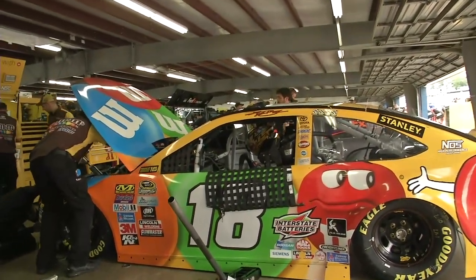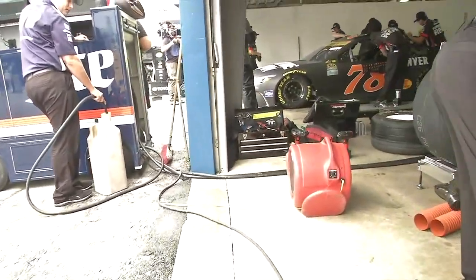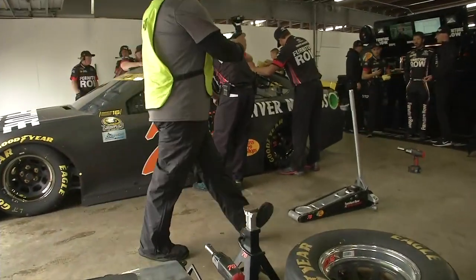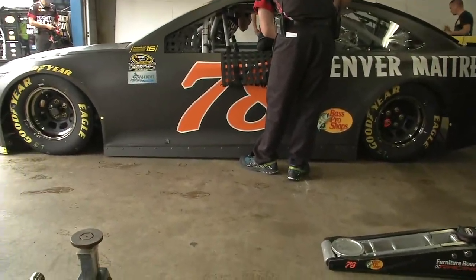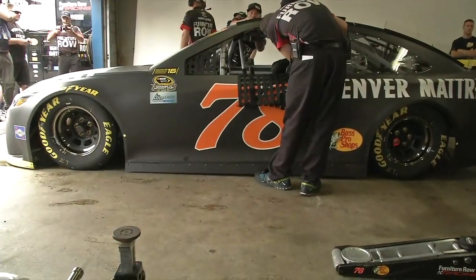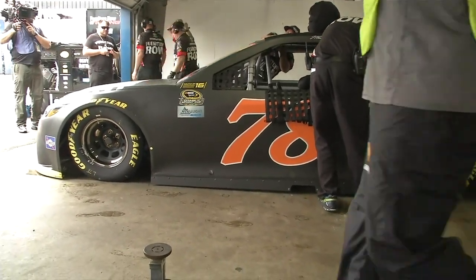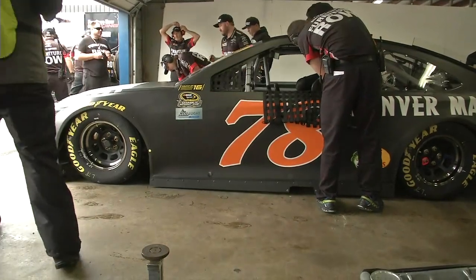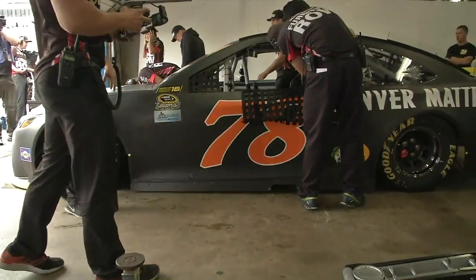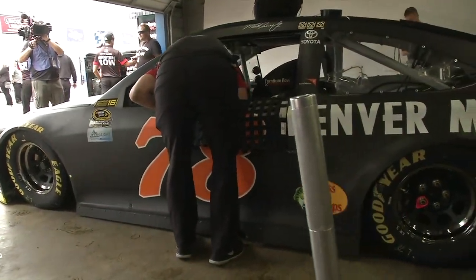How could we have Garage Cam this week without showing you one of the most dominant cars of the season - Martin Truex Jr. in the number 78 Denver Mattress car. Truex had the win in Chicago. Here's the thing: 1,266 laps led in the 2016 season - that's unbelievable. Between Truex, Kevin Harvick, and Kyle Busch, that three-way combo has led nearly 50 percent of the laps this season in NASCAR Sprint Cup Series competition.